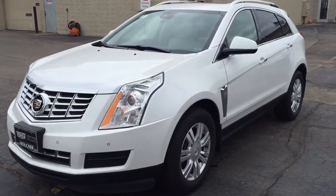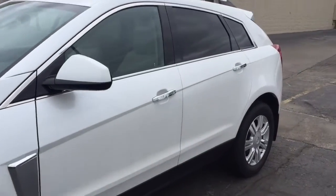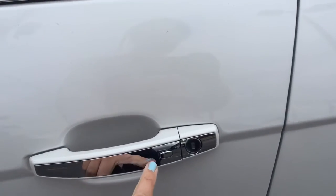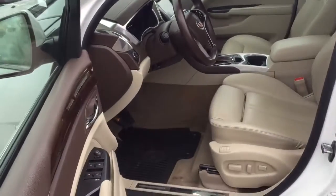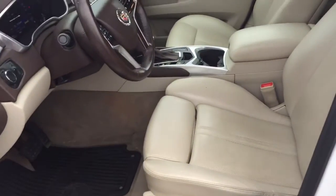Good afternoon, this is Devin with Boucher Cadillac, today showing you one of our certified pre-owned 2013 Cadillac SRXs. We have your passive keyless entry — just push that button with the key fob in your pocket or purse and the doors will lock and unlock for you.